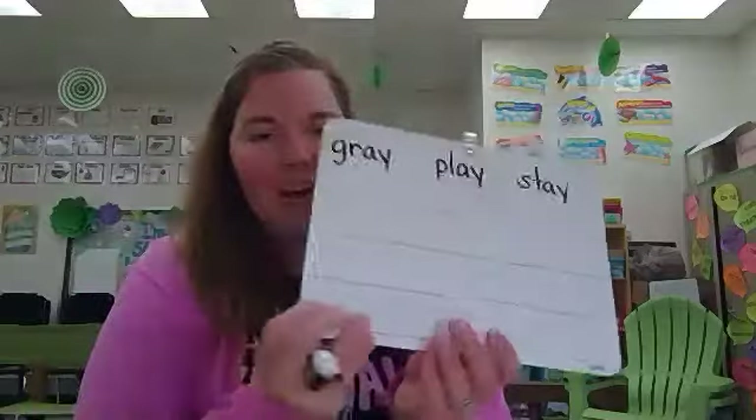Echo these words and listen for the sound in the final position. Gray. Play. Stay. What sound do you hear in the final position of gray, play, stay? A. Is A voiced or unvoiced? Voiced. Very good.